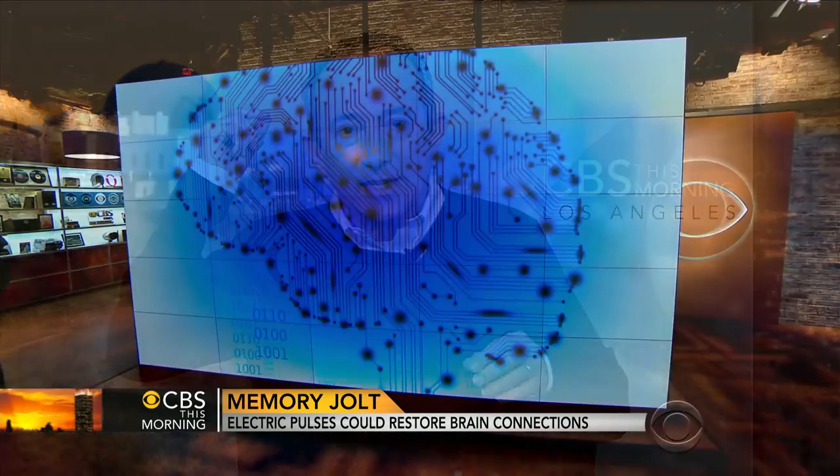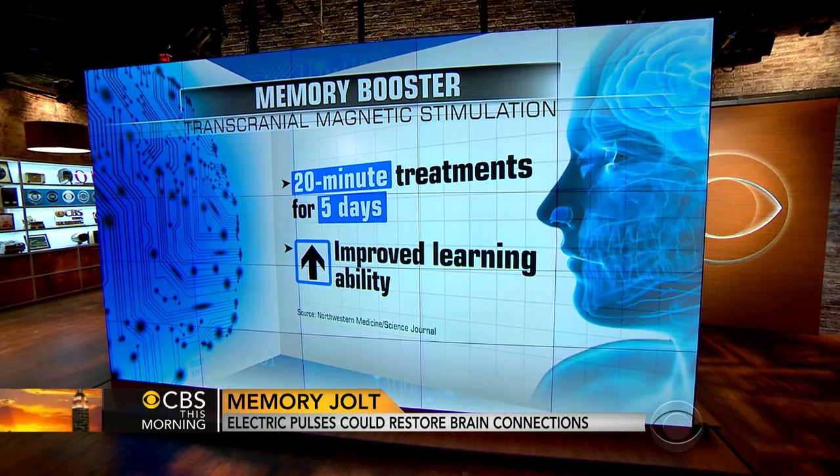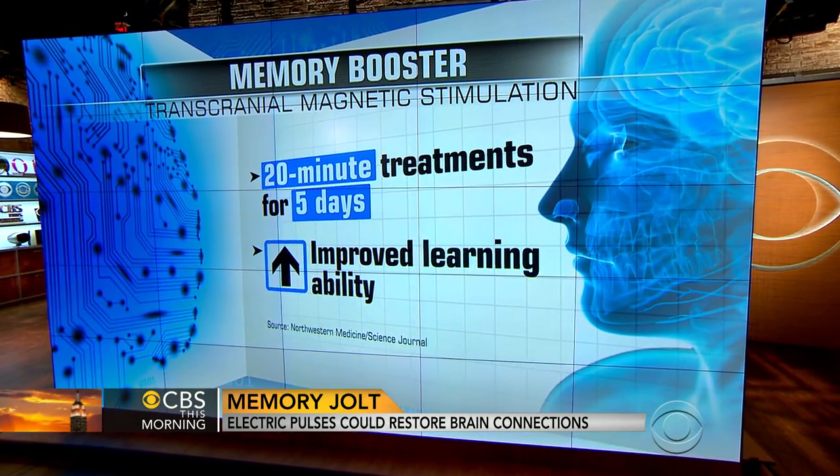A group at Northwestern mapped the brain and showed that an area of the brain — the hippocampus — is like the orchestra, connected near the surface of the brain. They stimulated that area with that device and improved memory 30% in young people aged 20 to 40.